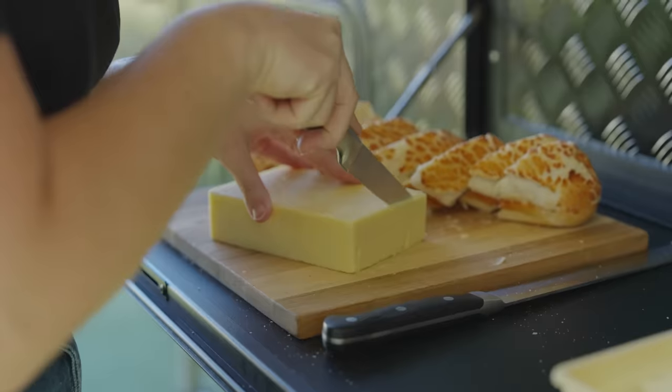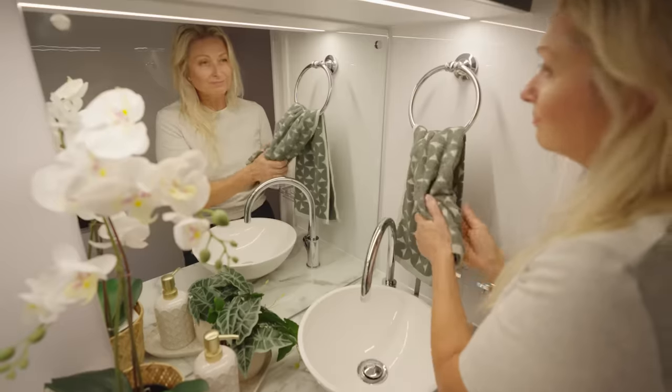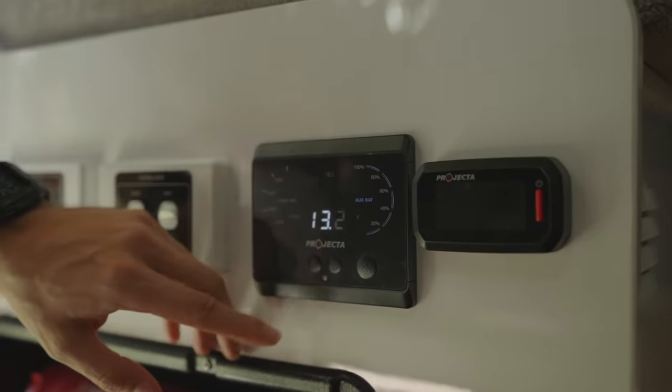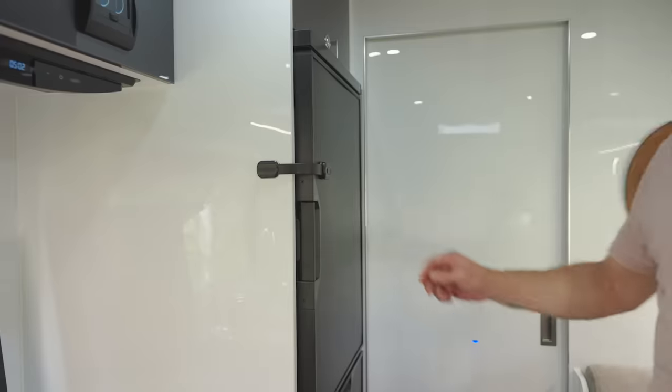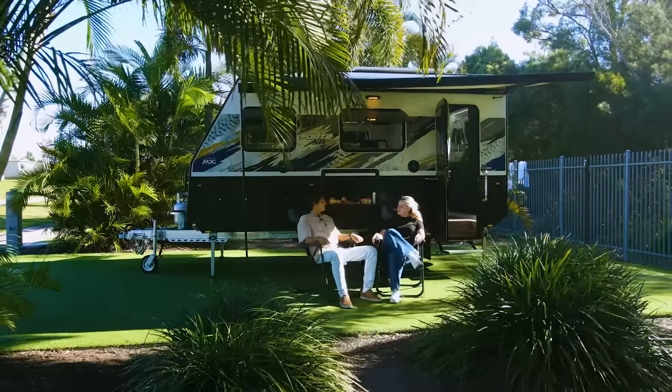Fun shouldn't be optional, so the Ford SR series comes with quality standard inclusions from trusted brands such as Truma, Thetford, Dometic, Projector and Aussie Traveller. Several models even have upright fridges and for the price these are feature packed.